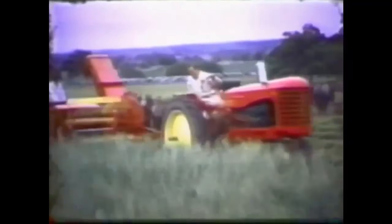The Massey Harris and whatever brand it's pulling — I'm guessing another Massey Harris — green chopping. Looks like it's gonna beat that grass into submission.